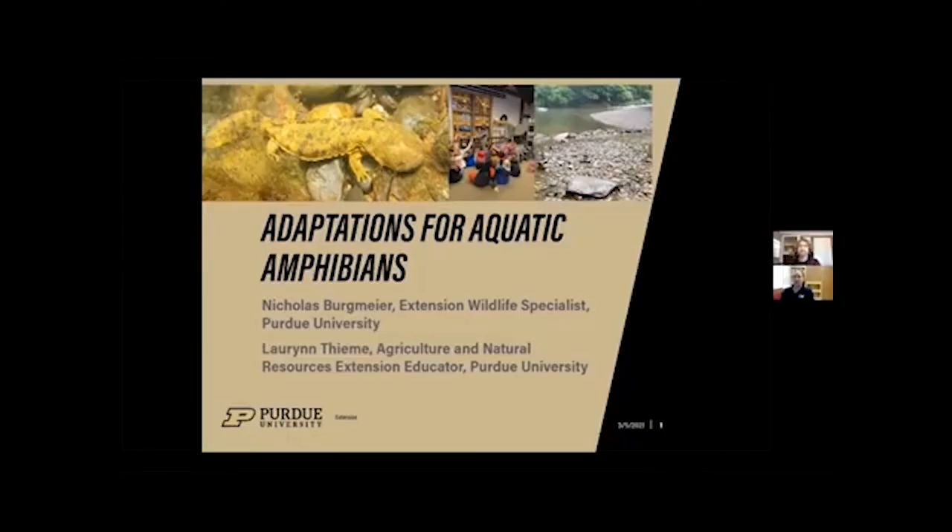Welcome to the Nature of Teaching professional development webinar series. My name is Lauren Tini and I'm the Ag and Natural Resources Educator for Purdue Extension in Delaware County. Today's webinar is entitled Adaptations for Aquatic Amphibians. We'll be covering basic animal adaptations, amphibian biology, the eastern hellbender and their specific adaptations, and the importance of habitat health and quality to their survival. Joining me today is Nick Bergmeier, a research biologist and extension wildlife specialist in the Department of Forestry and Natural Resources with Purdue University. Nick will be presenting the background information on animal adaptations in the eastern hellbender and finish up with the activities within the lesson and some quick tips. I will finish the webinar highlighting additional resources and the procedure to obtain your certificate of completion for this webinar.